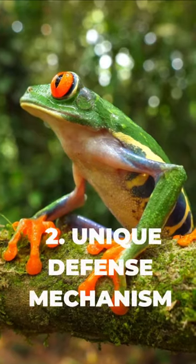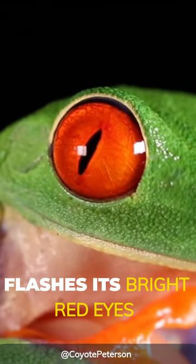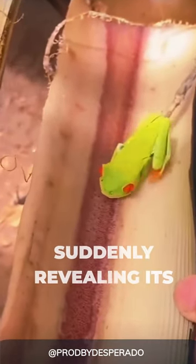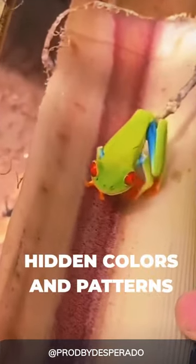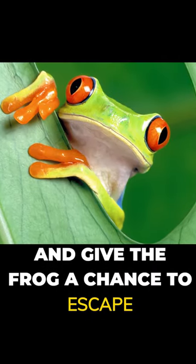2. They have a unique defense mechanism. When threatened, it flashes its bright red eyes and opens its blue and yellow sides, suddenly revealing its hidden colors and patterns. This sudden display can startle predators and give the frog a chance to escape.